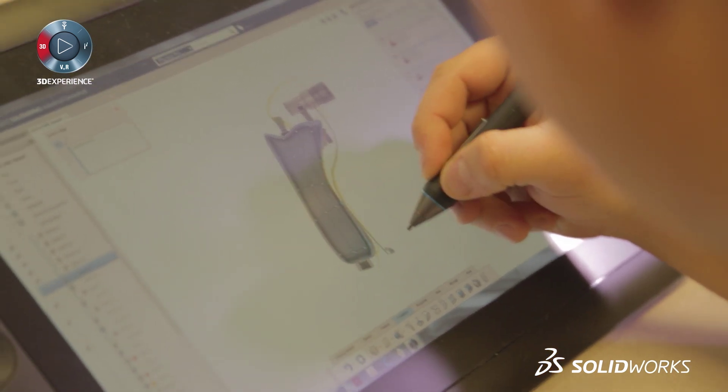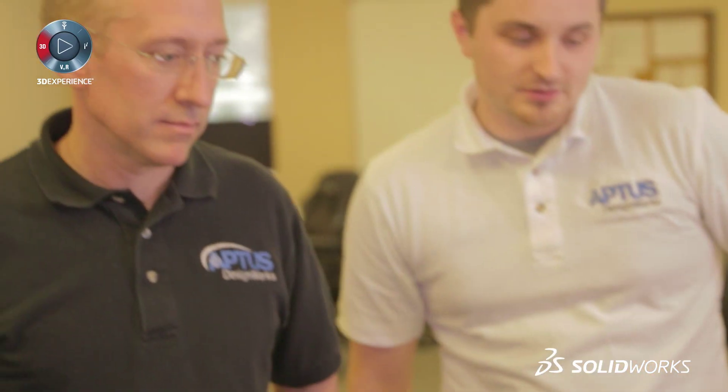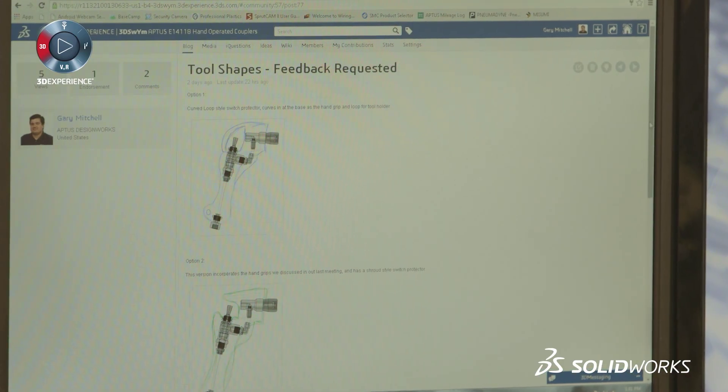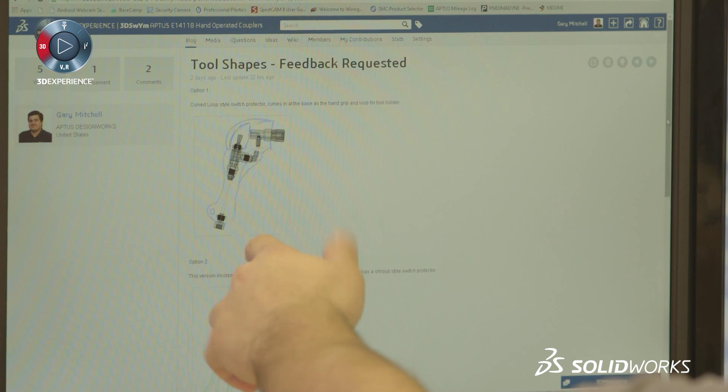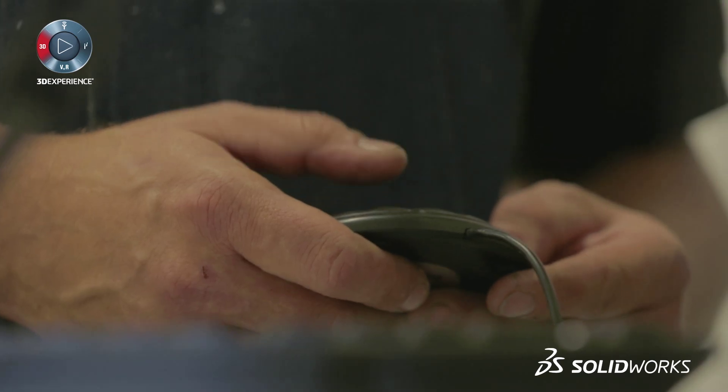Before we had Industrial Conceptual, it would have never been possible to make a tool this ergonomic in that time frame. Online collaboration tools allow us to show the client in real time what direction we are heading and what is happening with their project. That is a crucial part of us staying focused and staying cost effective.